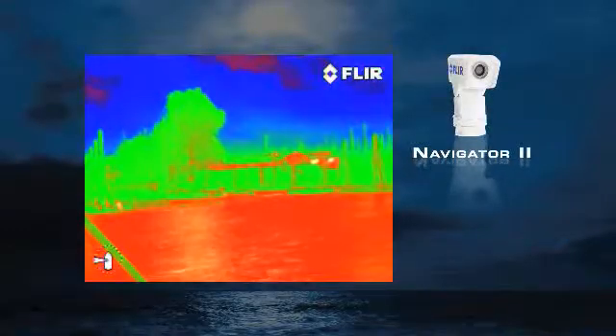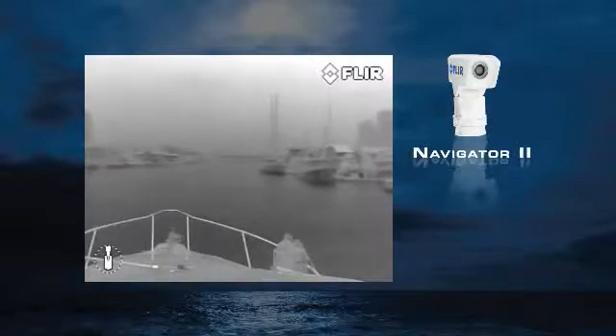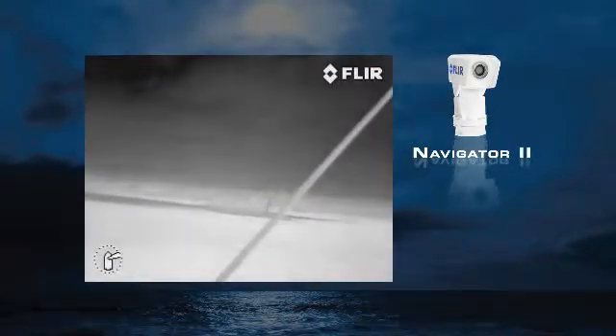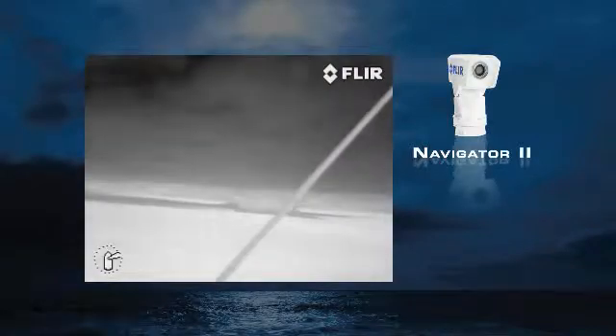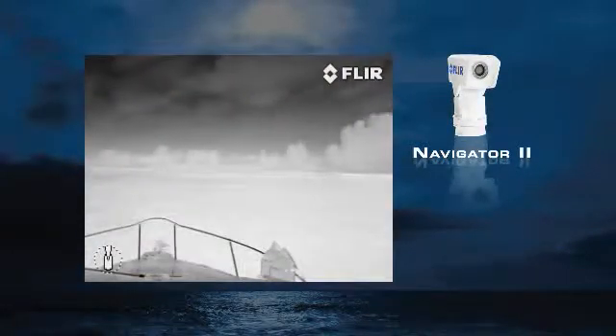selectable color display modes, four automatic gain control settings for optimum image quality in a variety of operating conditions, and a unique home feature that allows you to return the Navigator 2 to a preset pointing position at the push of a button.